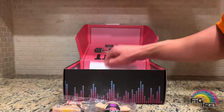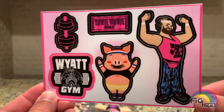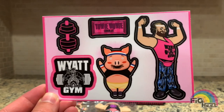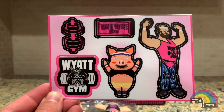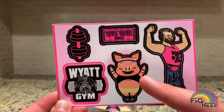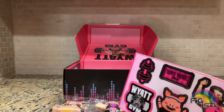Next there were some stickers. You got the Bray Wyatt sticker — he's got the headband on, Wyatt Gym shirt, the Zubas — you got Huskus the pig, the Wyatt Gym logo, the Yowie Wowie chocolate bar that Huskus is eating in the video, and a dumbbell.